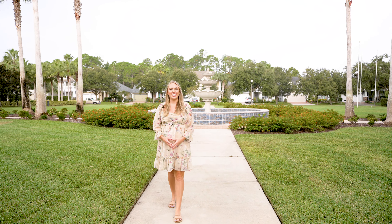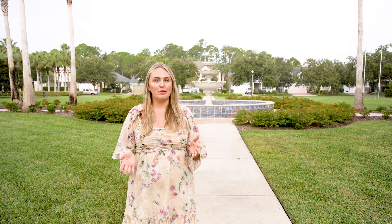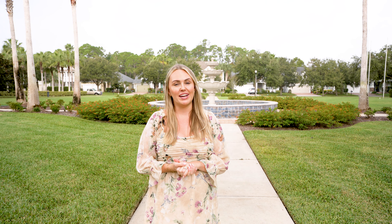Hey everyone, welcome back to our channel. Today I am in one of the only gated communities in Nocatee called Coastal Oaks. This neighborhood tour is going to be a little bit different than what we've done in the past — we're really going to dive into everything that Coastal Oaks has to offer. And again, we're in the beautiful community of Nocatee, so let's go check it out.